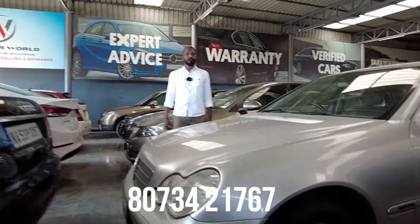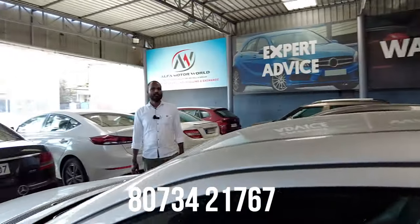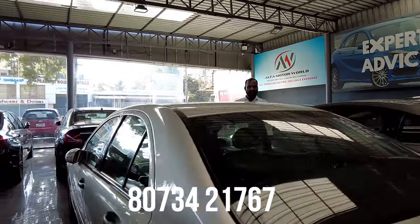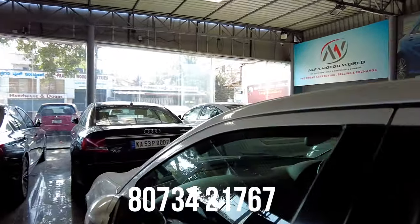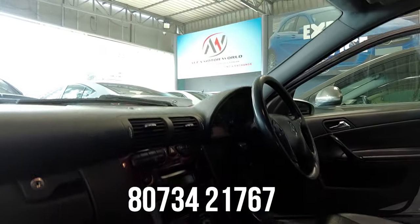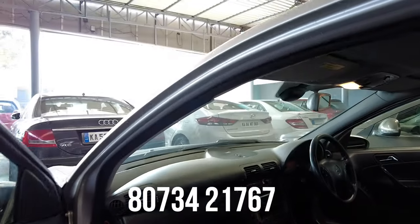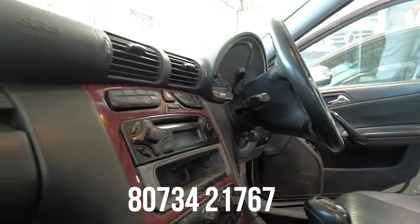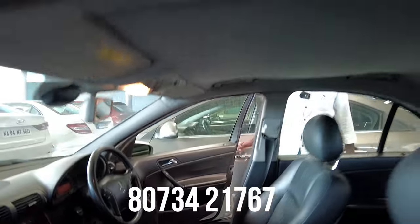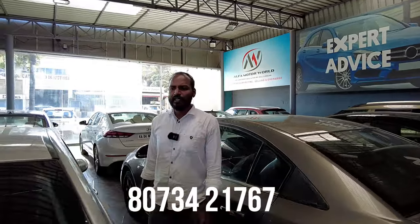Next vehicle is a classic sedan — 2004 Mercedes-Benz C200 Kompressor, third owner but practically a single-owner vehicle. This car has a very sharp, smart feel. Features include company music system, company seats, defogger, cruise control, traction control, and electric stability program. The quoted price is 4,25,000 and the final price is 3,65,000.